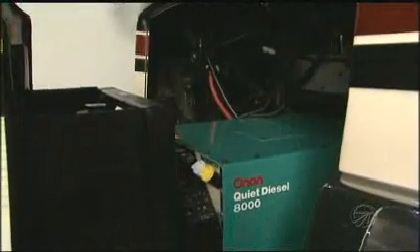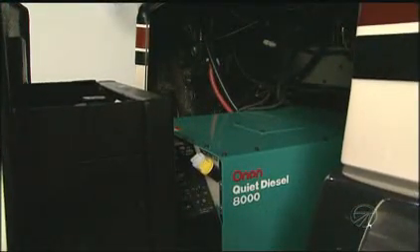We have an Onan 8K generator mounted up front on a slide-out for easy access, better weight distribution, and it keeps the bays open for more storage space. Since Onan is owned by Cummins, it can be serviced at any of the thousands of Cummins service centers around the U.S. and Canada.